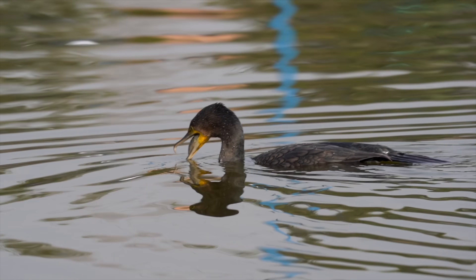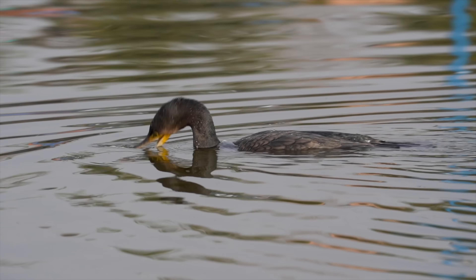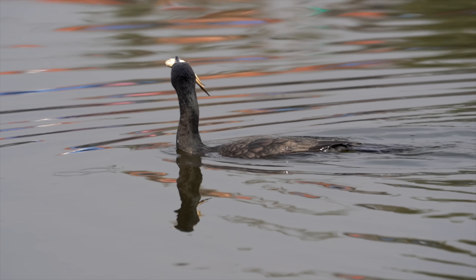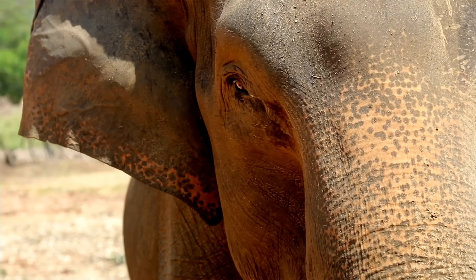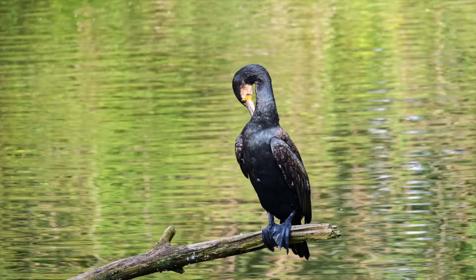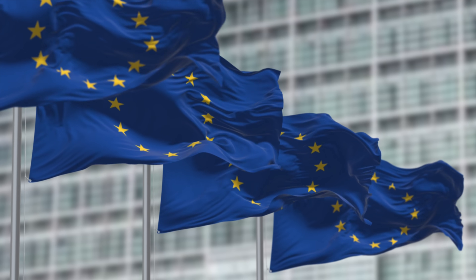Today we're looking at the hard science of the cormorant conflict. Are they an invasive pest that needs eradicating, or are they a symptom of something else? First, let's address the elephant in the room — or rather, the bird on the lake. Anglers often ask: why are they here, and why now? The answer lies in a specific chain of events.